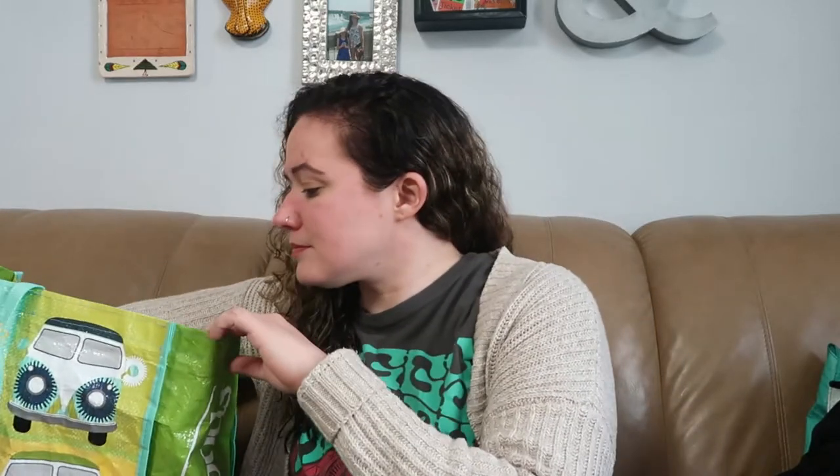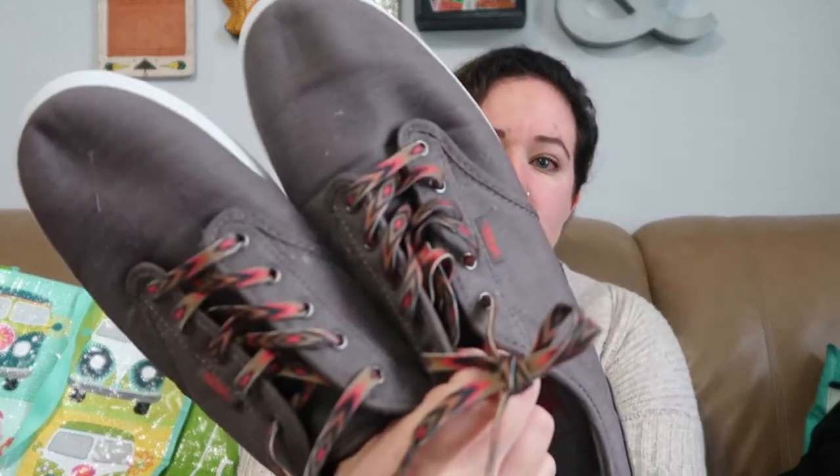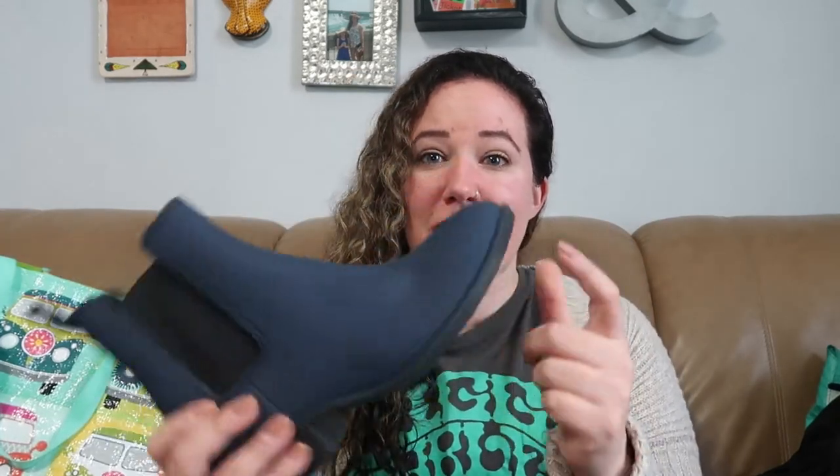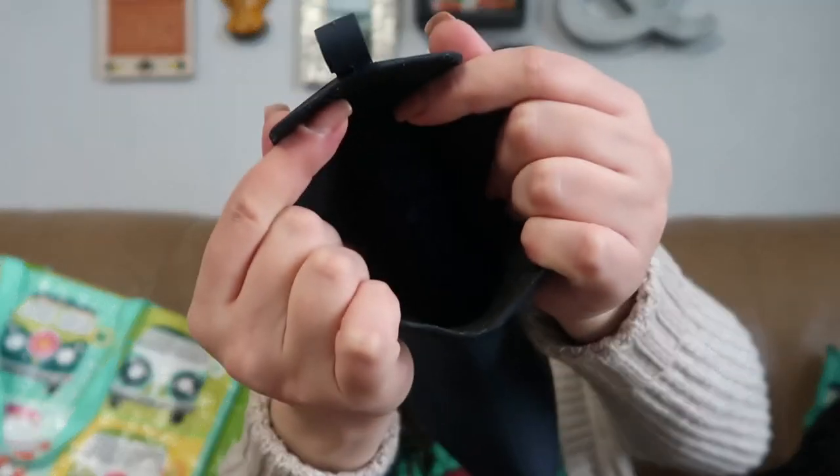The last few items I have to show you are all shoes. First, we have this pair of Vans — just a basic Vans, but the bottoms look pretty much unworn. They are a women's size 10. Half off speaks to me, and I like the laces — they're kind of a fun pattern. The next pair are Chelsea style boots, like a rain boot. I think it's some kind of rubber material, almost like a Hunter boot. They are Jeffrey Campbell, size eight — super cute, just need a little cleanup.